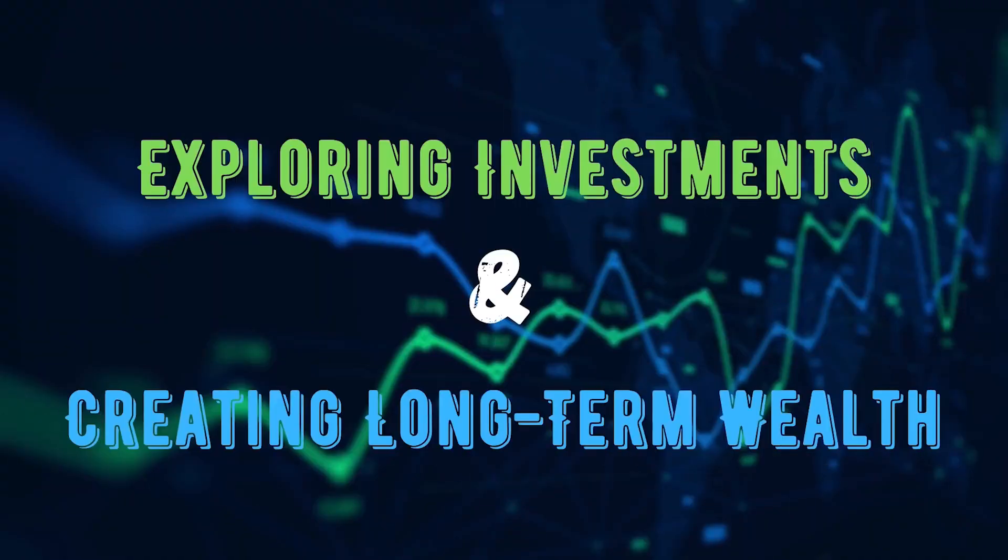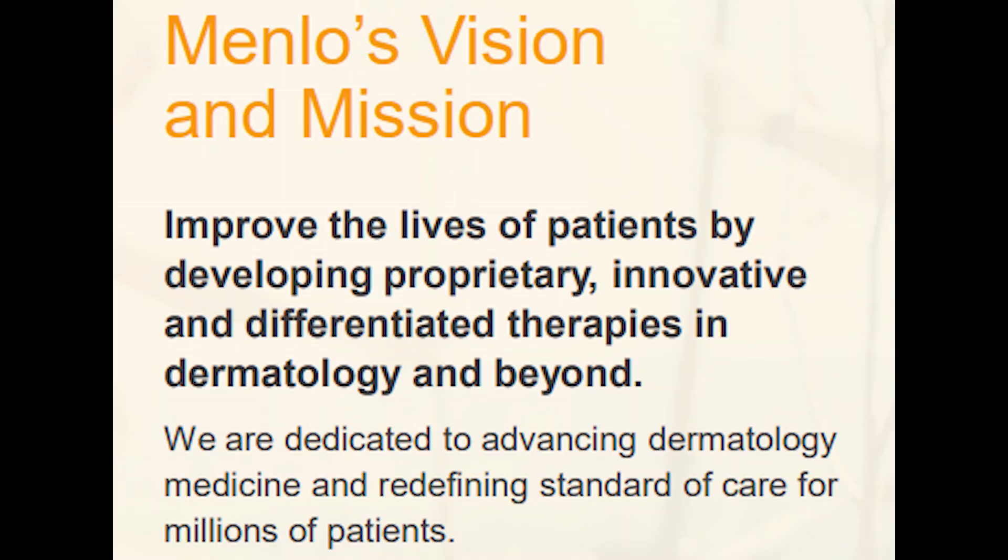Welcome back to Exploring Investments with Justin. In today's video I'm doing a requested stock analysis on Menlo Therapeutics. I don't usually cover pharmaceutical companies because I don't know too much about that industry, so bear with me. Menlo Therapeutics is a pharmaceutical company looking to improve patients' lives by developing proprietary, innovative, and differentiated therapies in dermatology.